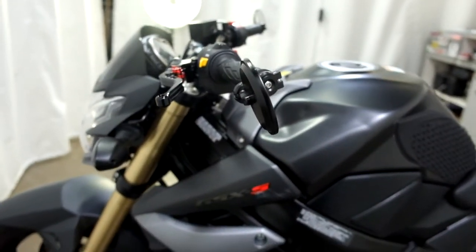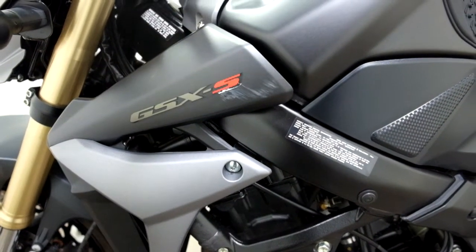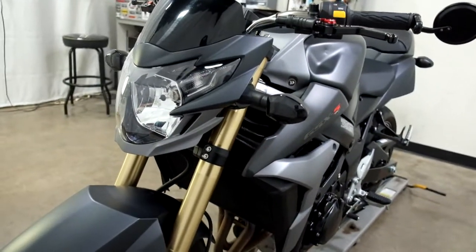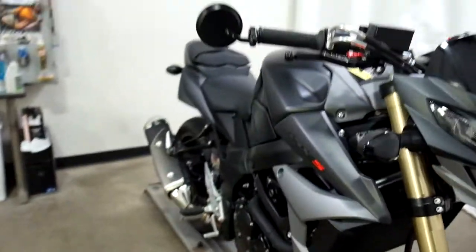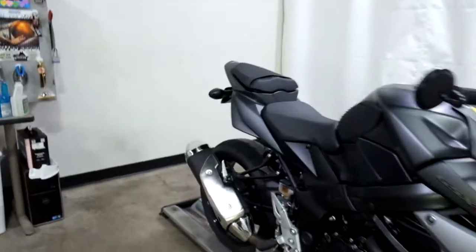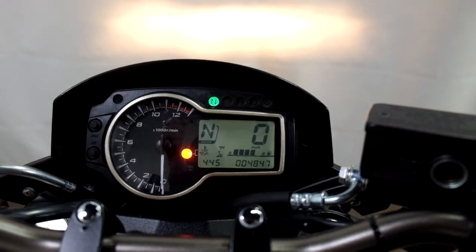This bike has had a minor tip over on the left hand side, which we've got basically there on the fairing — so pretty minor. And again the smoke lens signal cover. 4,847 is what's on the odometer.